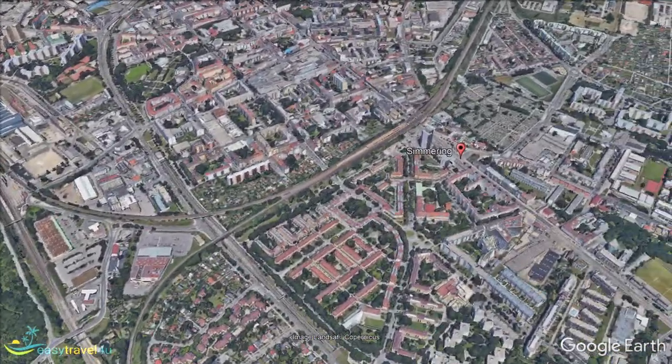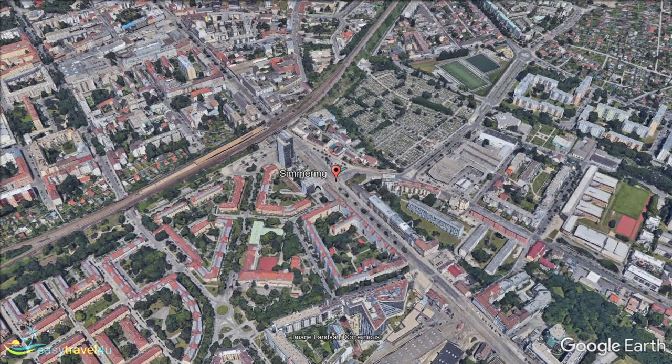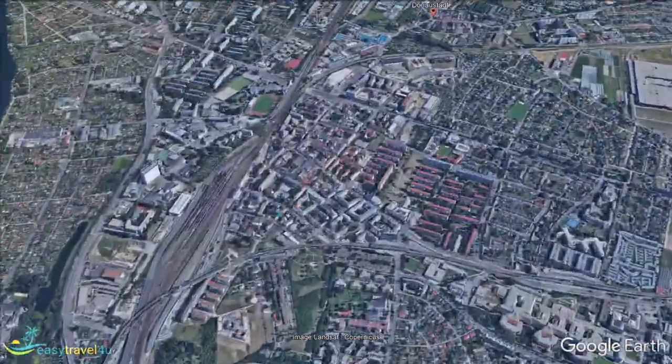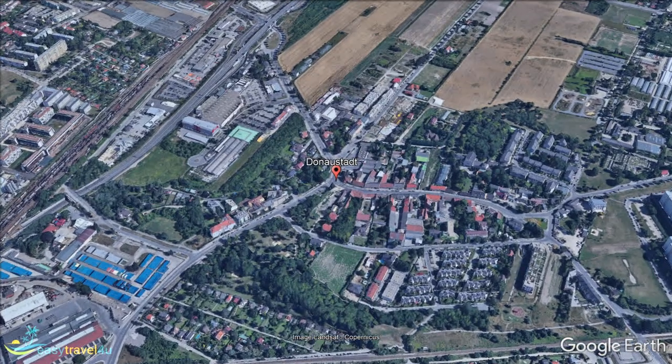We move east yet again to our next destination, Vienna's 22nd Municipal District, Donaustadt. With a western border shared between Simmering, Leopoldstadt, and the Danube, Donaustadt is the largest and easternmost district in Vienna. In fact, Donaustadt covers roughly one-fourth of Vienna's total area.